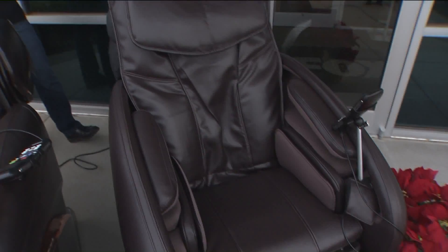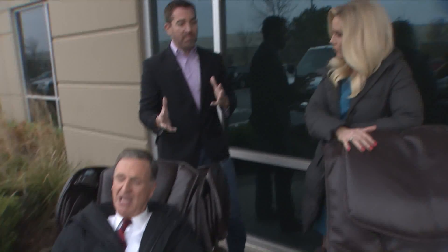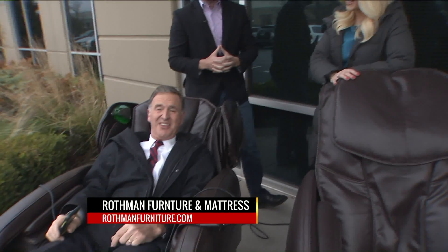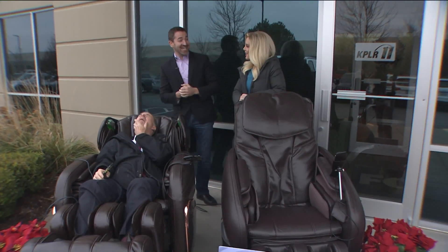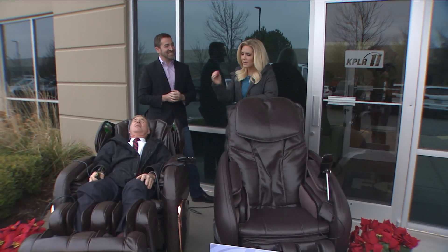We have five models of these chairs and they range in features. They're all a little different, so depending on your style — some people want the fully loaded model, some want something more basic. They are big — Jay has one in his bedroom, some people put them in the TV room. Some people even put them outside, though they'd probably be taken in five minutes — this is the first time they've ever had them outside!